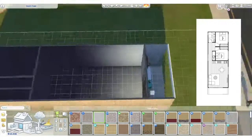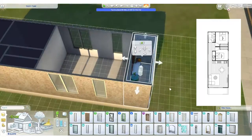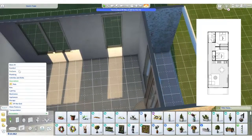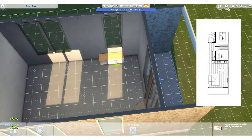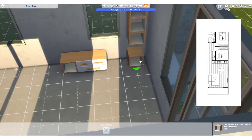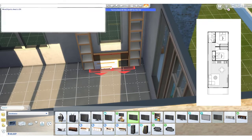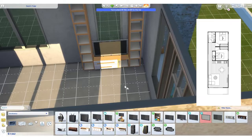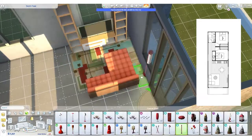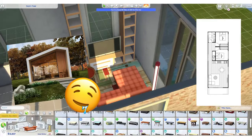As you guys might know or might not know depending on how often you watch my channel, I am obsessed with tiny houses both in real life and also in The Sims. My obsession with tiny houses in The Sims came from my obsession of them in real life. So that's why I do a lot of searching around at real life small house builders. Anyway I stumbled across this floor plan and I absolutely loved it. I'm actually obsessed with this small home. It's called the Lennox.